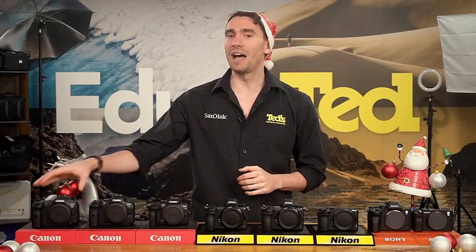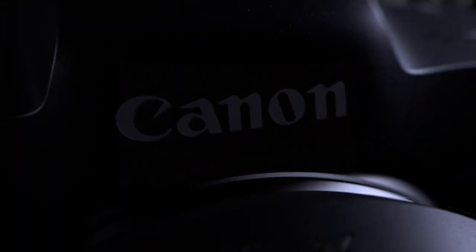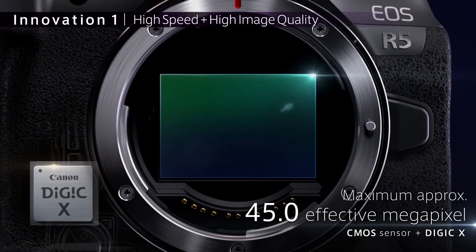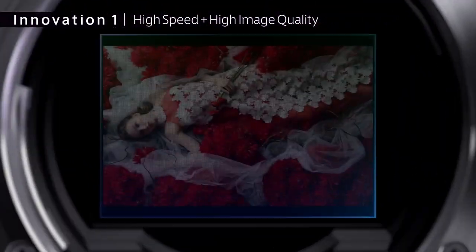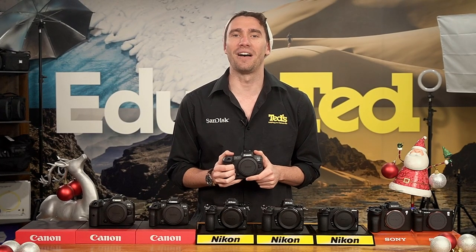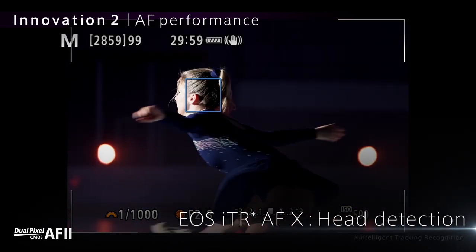The Canon EOS R5 is the first model we're going to look at today. Introducing the world famous EOS 5 name to the mirrorless world for the first time, the Canon EOS R5 delivers truly astonishing image quality thanks to its sublime high-resolution image sensor. A powerful performer, the EOS R5 provides blistering autofocus speeds and advanced image stabilisation.